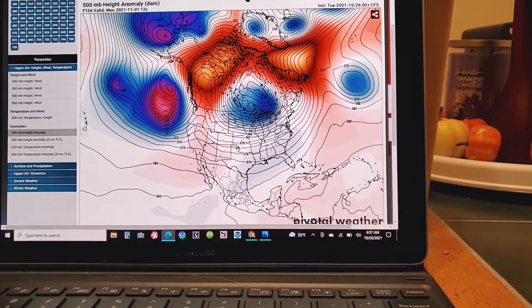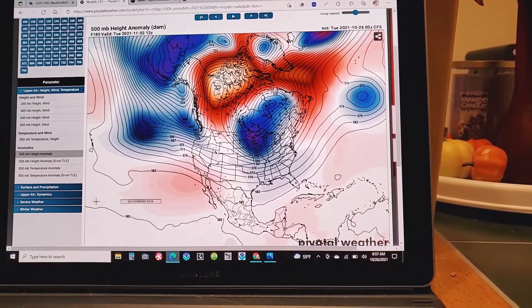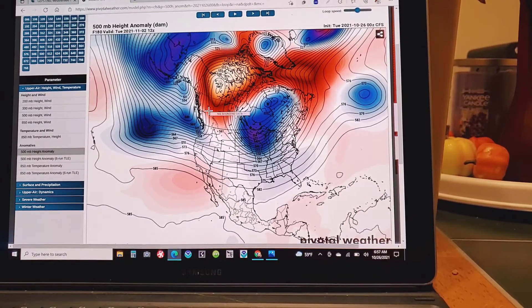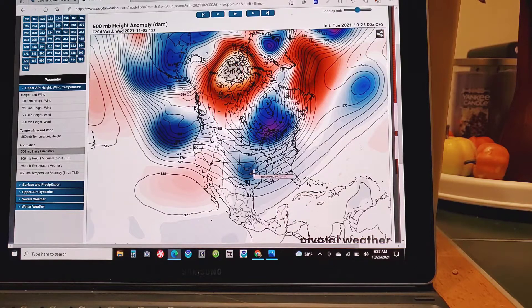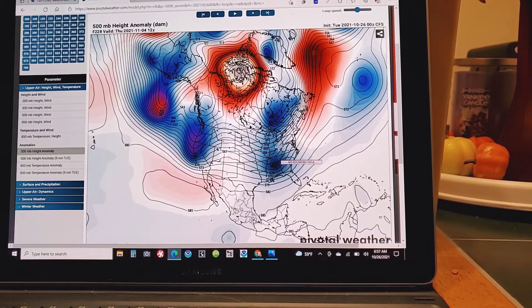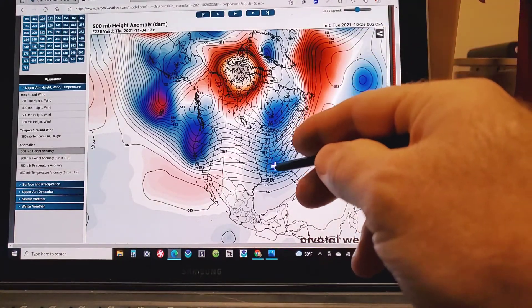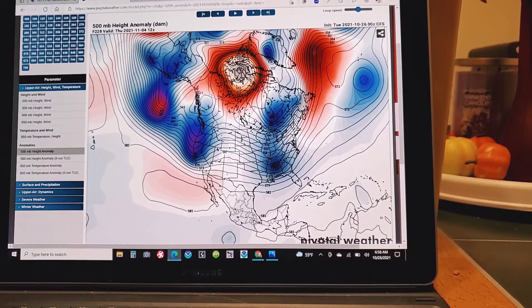Here comes the beginning of November. There's a piece of energy here, a trough being undercut from the Northwest into the Northwestern U.S. A piece spits down into Oklahoma, Texas, into Arkansas, and comes out of Arkansas. This is the storm that I had mentioned. It's not perfect looking, but I don't use this for forecasting purposes — I'm just using it for trend purposes.